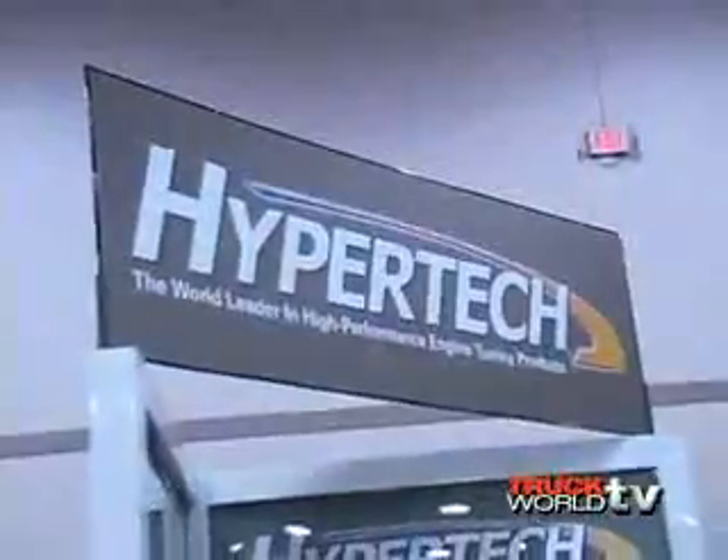Everyone knows that tuners and programmers can give more horsepower, but over the years they have evolved. I'm here with Chris from Hypertech so he can explain their new products. Their new Max Energy programmers are the fourth generation programmer from Hypertech, and this new product allows you to recalibrate and reprogram your computer for more horsepower and torque.